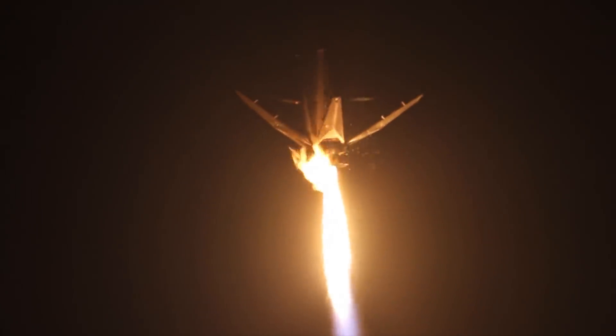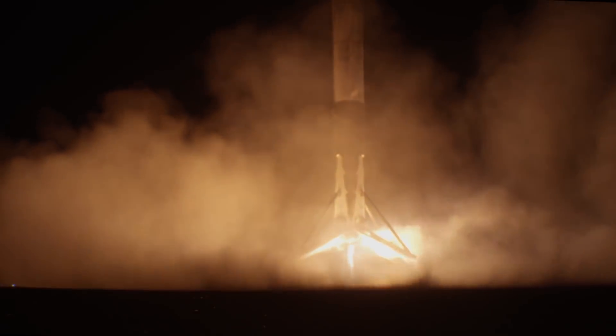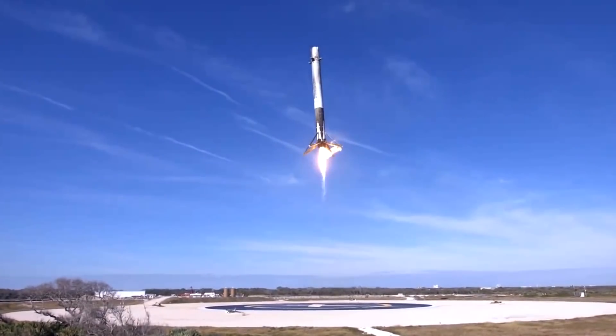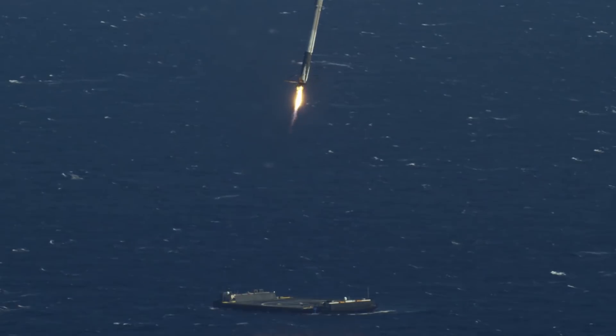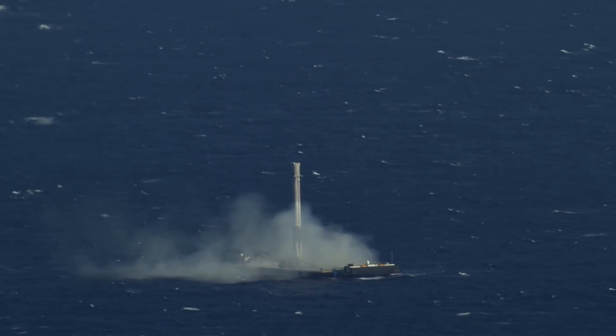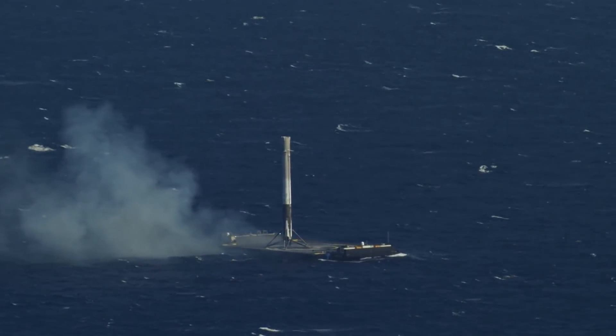The first successful return of the first stage was performed in December 2015 — the 20th launch — when, after separation of the second stage with payload, the first stage returned to the coast and landed on Cape Canaveral ground. It was also the first launch of the FT rocket. That first successfully returned stage was later exhibited near SpaceX headquarters in Los Angeles. By the end of 2017, 23 operations were performed to return first stages — 20 of them were successful. The landings were considered tests until 2016; starting from 2017, these operations were officially standard procedure, with stages successfully returned 14 times without a single accident.